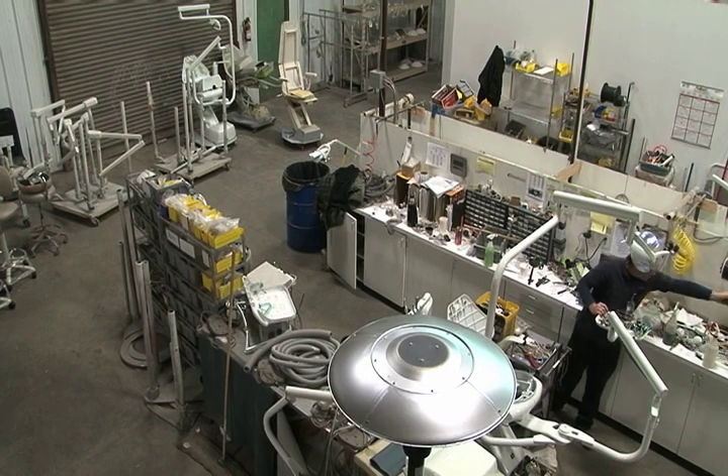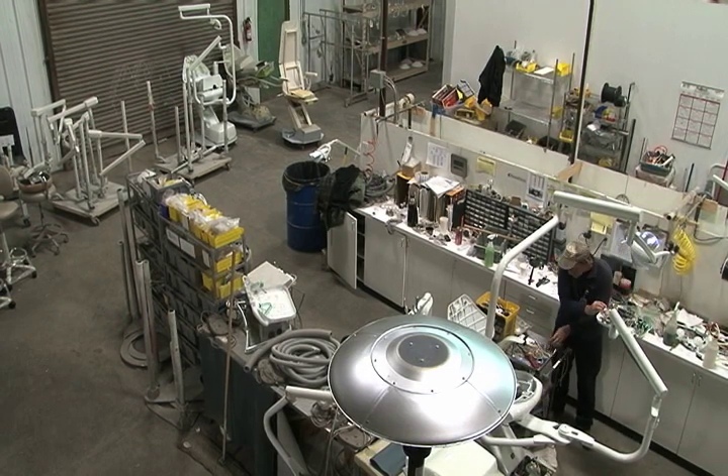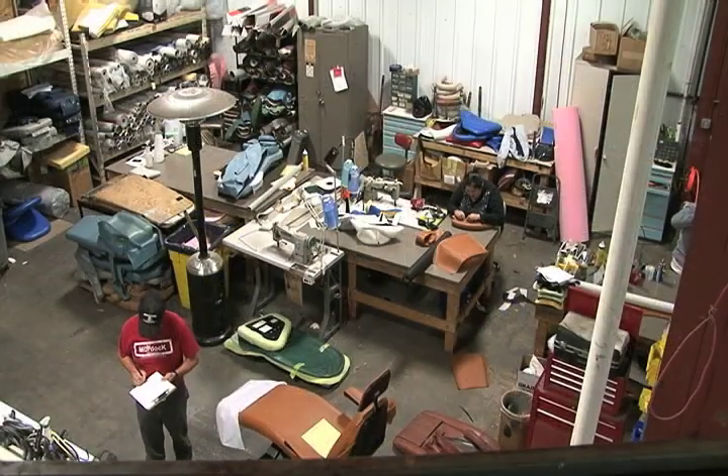Next, equipment is brought into our 10,000-square-foot production area where technicians evaluate the equipment to determine what is required to bring it back to like-new condition.